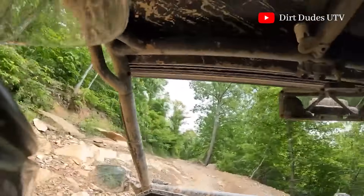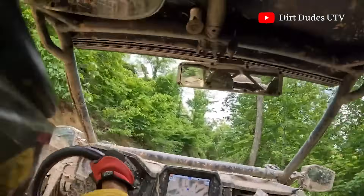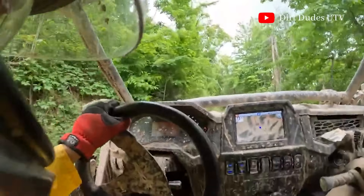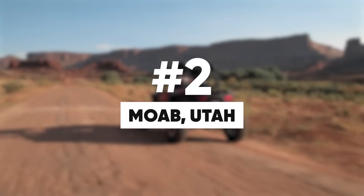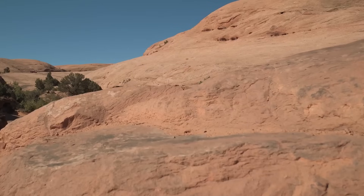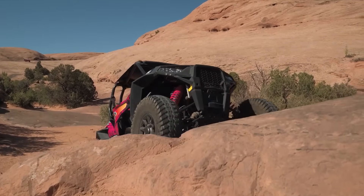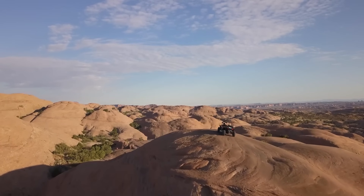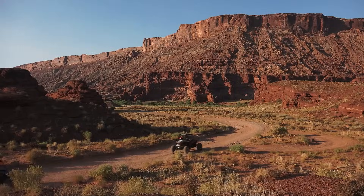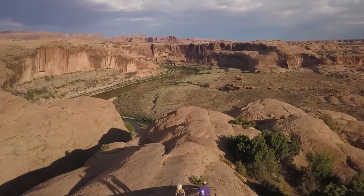Whether you're a seasoned off-roader or a newcomer to the world of UTVs, the Hatfield-McCoy Trail System offers an adventure like no other. So gear up, hit the trails, and experience the ultimate off-roading journey in the heart of West Virginia. And welcome to Moab, Utah, coming in at number two on our list — a rock-crawling paradise for side-by-side and UTV enthusiasts. With its breathtaking scenery and diverse terrains, Moab offers an unforgettable off-roading adventure in the heart of the American Southwest.